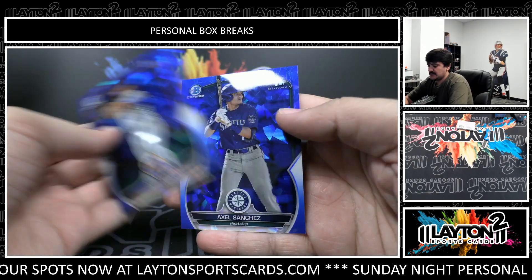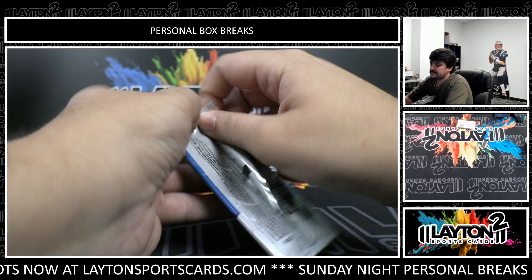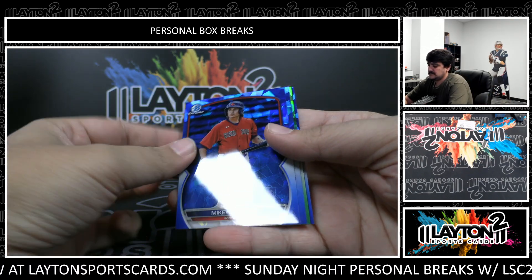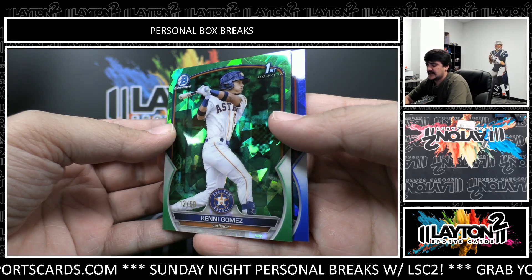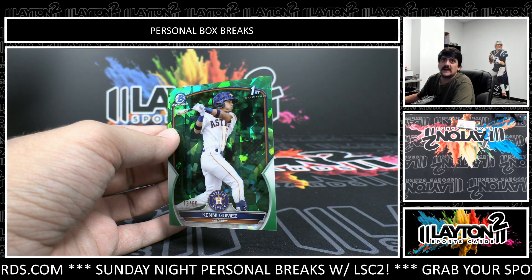Perrozo, Rodriguez, Amarian Boyd, and Axel Sanchez. Green — Mikey Romero, and the green is going to be Kenny Gomez numbered to 60. That one is for the Astros on the first Bowman. Jefferson Rojas again.